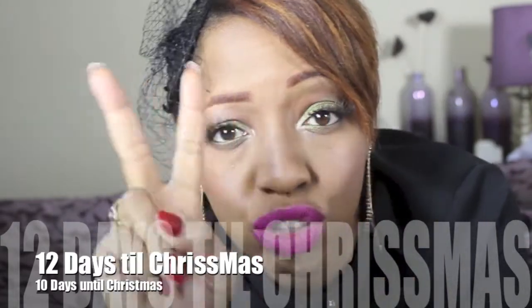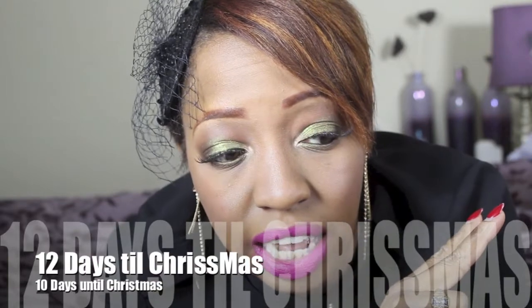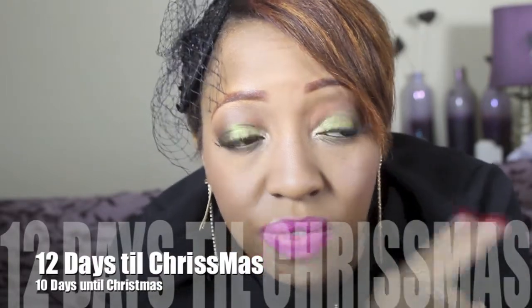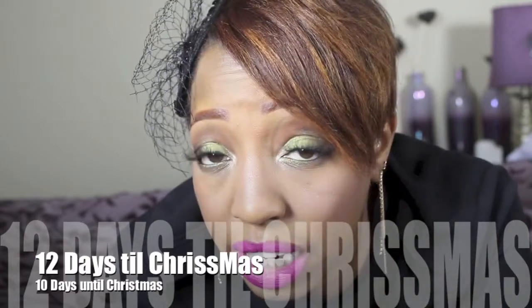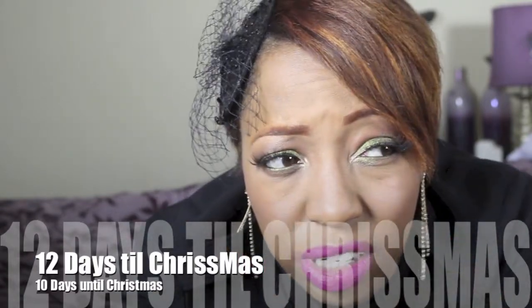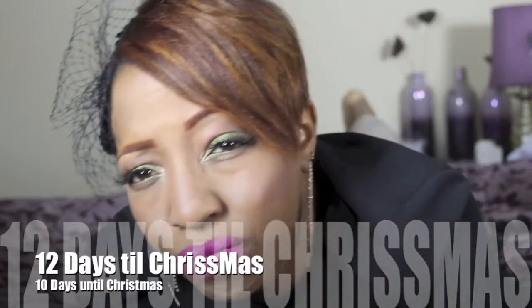I have two pairs of lashes that I wear all the time — I rotate between the two. Lately I've been wearing the pair that I have on today. I also posted about them on Facebook maybe two weeks ago,